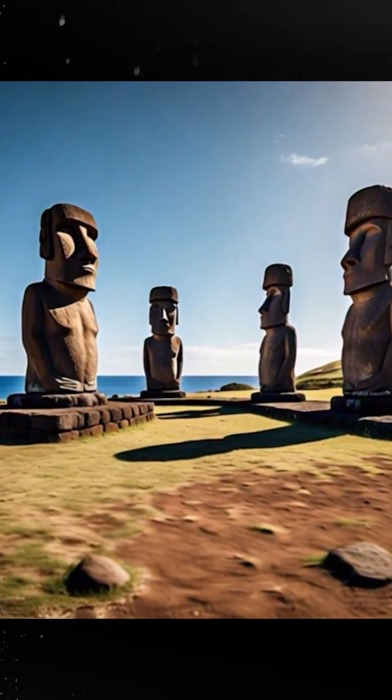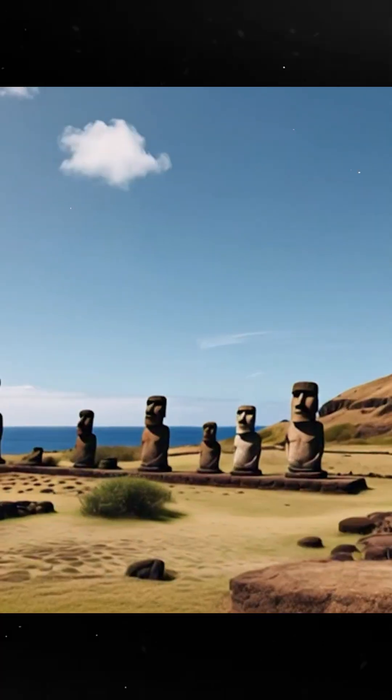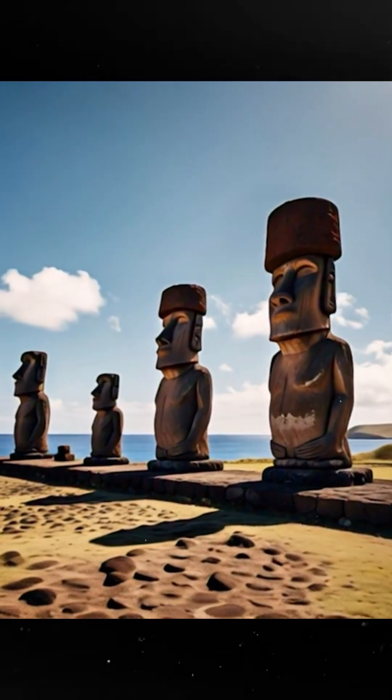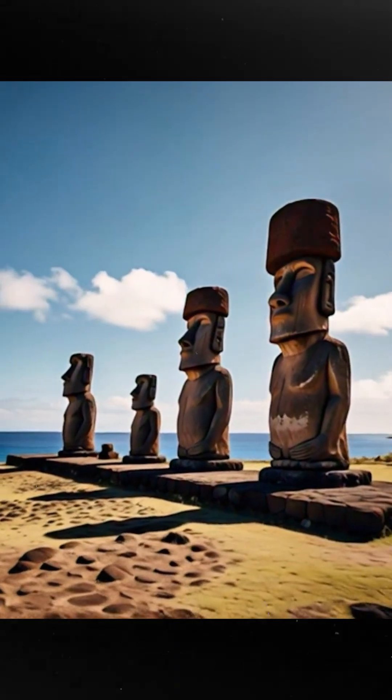Ever wondered how the Moai statues of Easter Island got there? These things are huge, some weighing over 80 tons, basically the equivalent of moving a small house. But how did the Rapa Nui people move them?